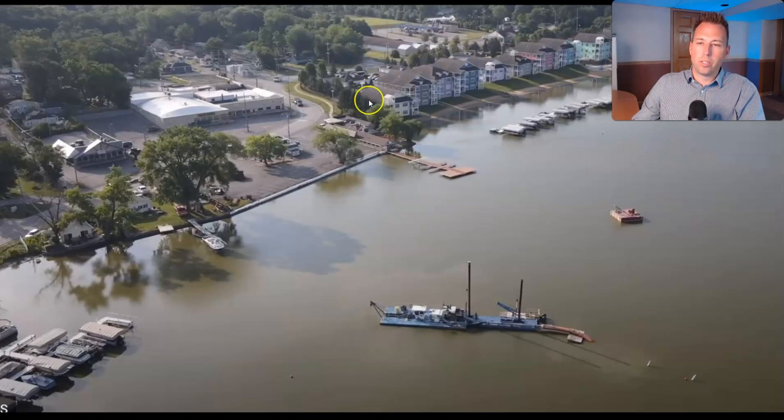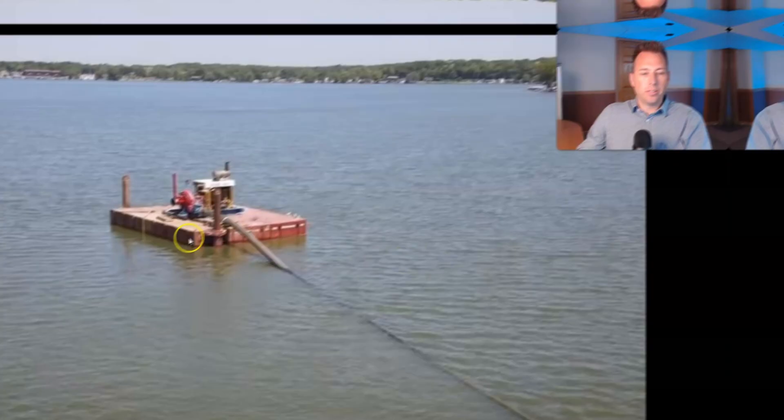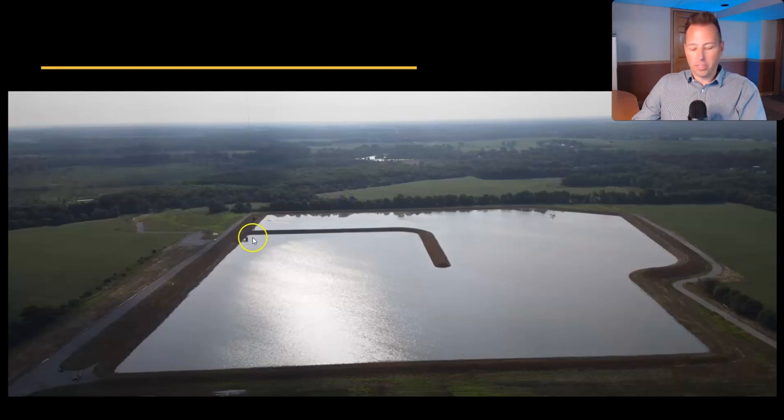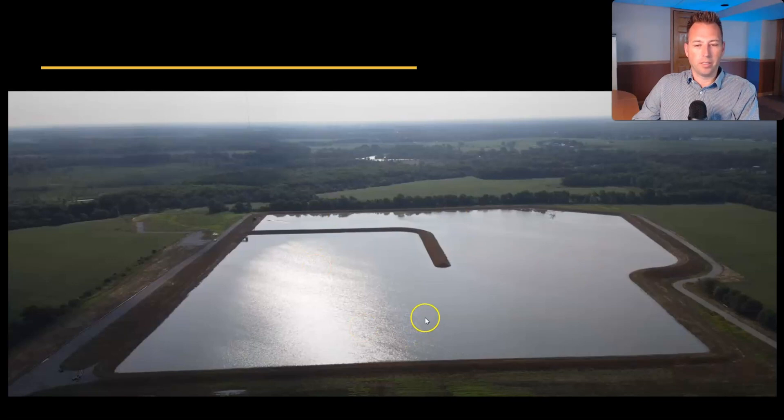Here are those cool-looking condos on the northeast side of the lake. The ice cream place is right over here. Here is the sediment basin that they're pumping it to, and here's another photo of the dredging rig — this is where they're putting the pipe together. The dredger pumps over here and this booster pumps the slurry over to the next field where it's being dumped.